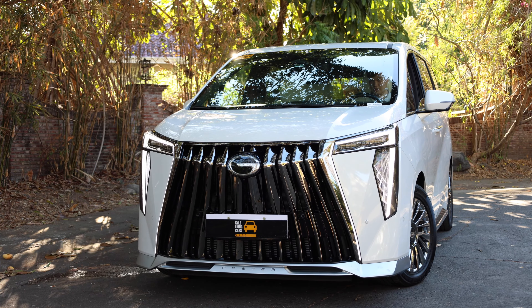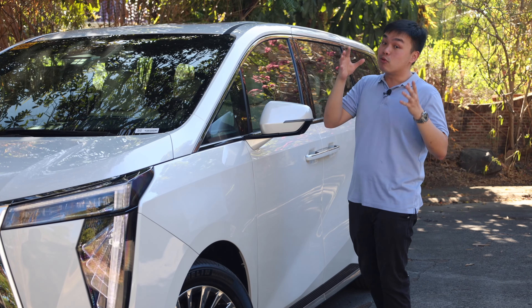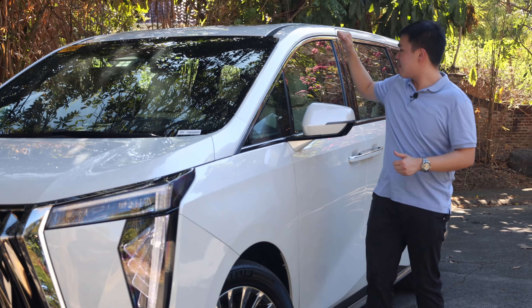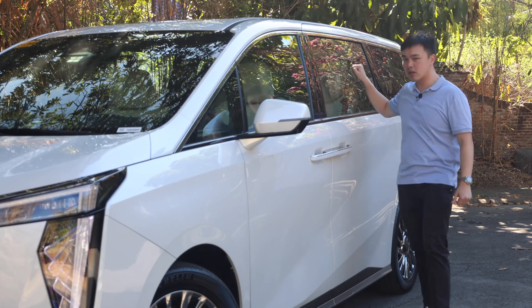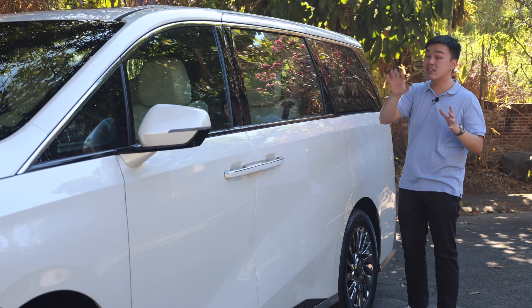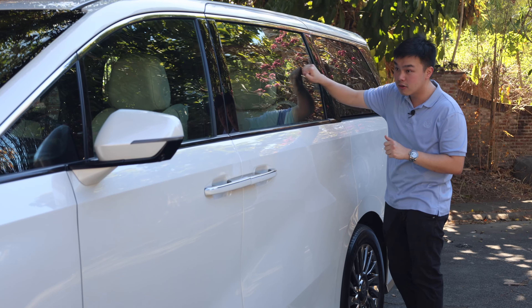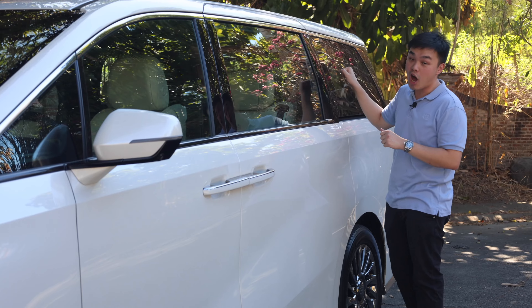On the side of the GAC M8, the first cool thing would be the acoustic soundproof glass. The windshield, the front row, and the second row windows are all acoustically soundproof. You can really tell the difference because the third row is not soundproof. If you knock on the second row and then the third row, the third row sounds so much more hollow.